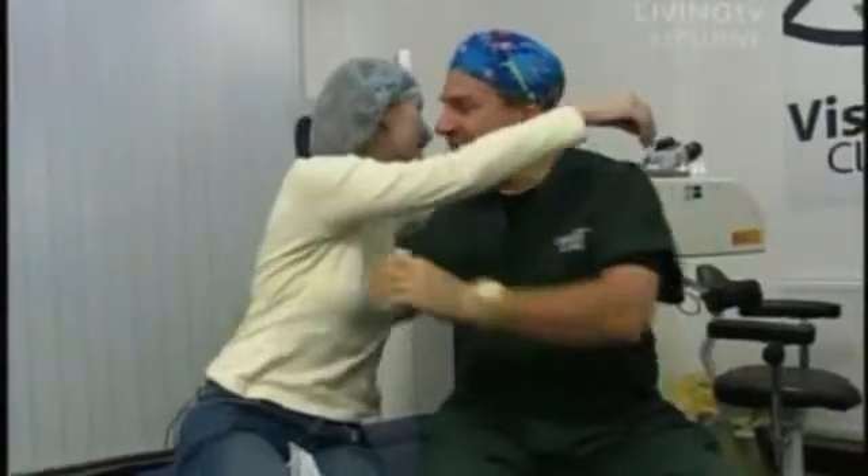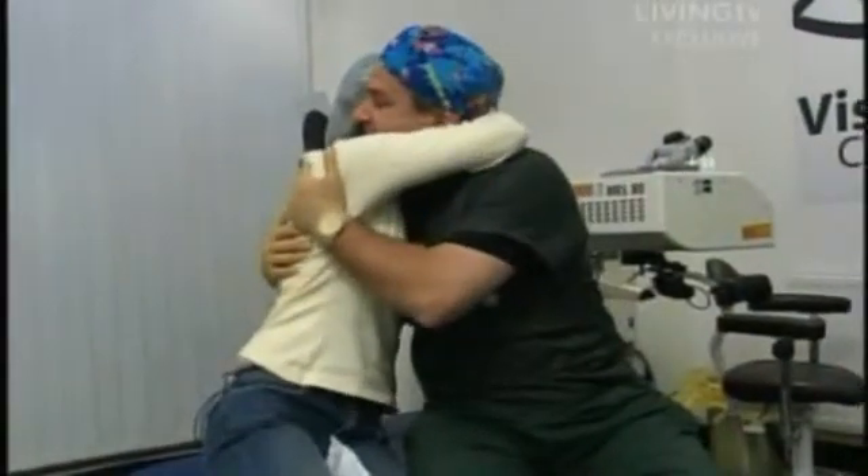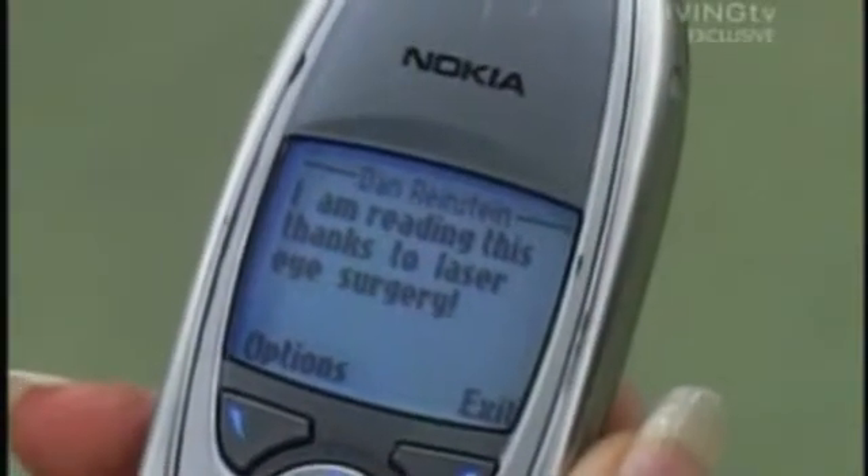'Okay, now open your eyes and look around the room.' Carol reacts immediately: 'Oh wow, I can see you! Crikey, I can see the tie!' Dan then hands her a text message he'd sent to her phone just before the surgery. She reads it aloud: 'I'm reading this — thanks to laser eye surgery.'